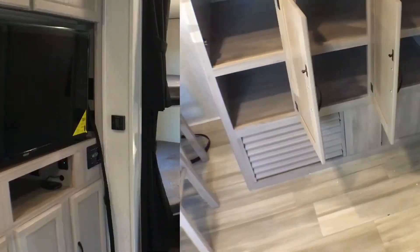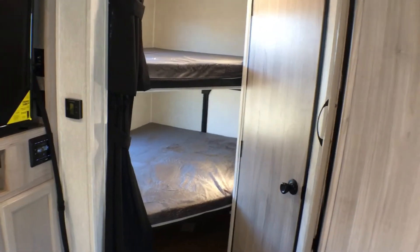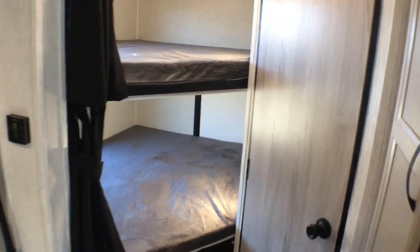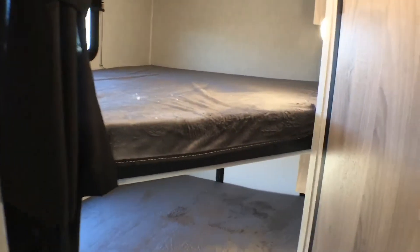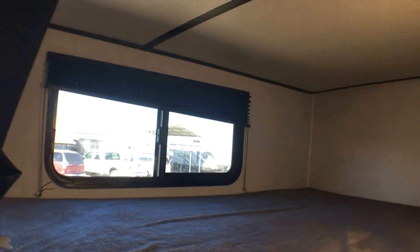Let's go ahead and take a look at the bunks. As you can see, these are a nice double over double bunk bed. You'll notice a window up top here.